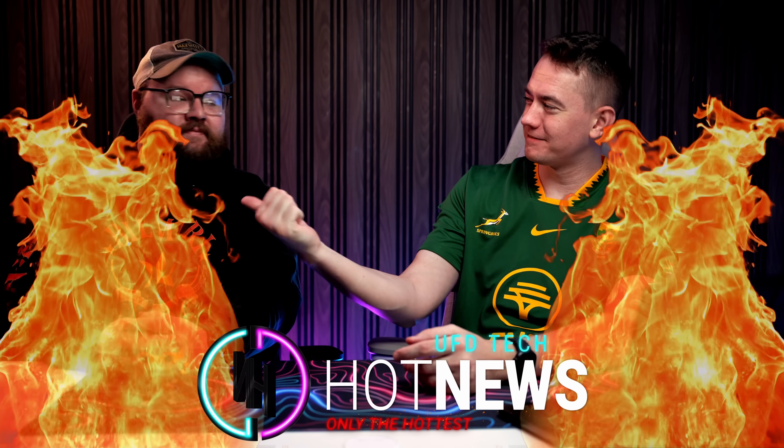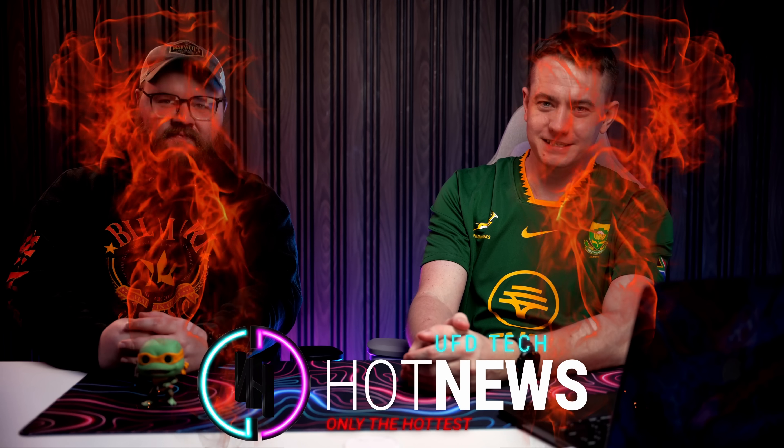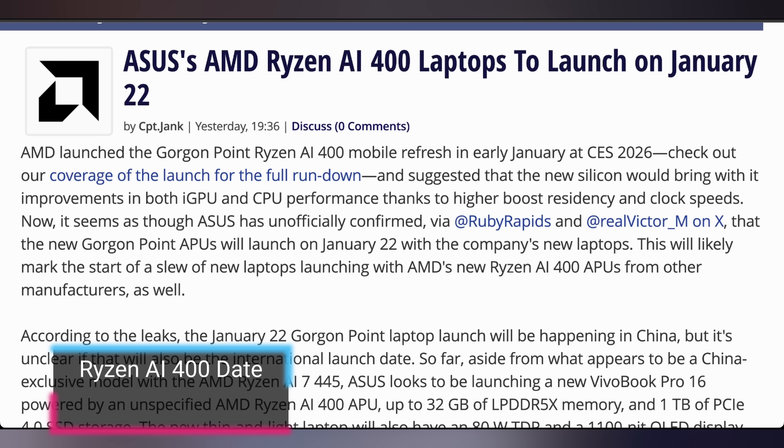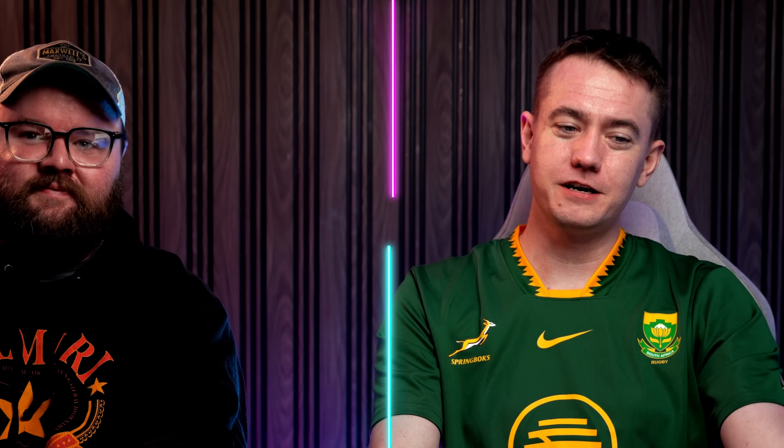Let's get into the hot news, everybody. I'm your Brett Host. We're going to be going over the hottest tech news I can find on the internet. We have this guy, Rhys. Enjoy your breakfast this Wednesday, January 14th, 2026. We're starting off with reports that the AI400 laptops are going to be launching on the 22nd — a few days before the Panther Lake laptops are supposed to hit the market. You can currently pre-order some Panther Lake laptops, and you can also order AI400 laptops because they're just AI300 laptops. So you can buy the ones already on the market. But also, the 9850X3D allegedly will have its review embargo up on the 28th of January with a potential rollout on the 29th. So AMD is having some big rollouts this month.